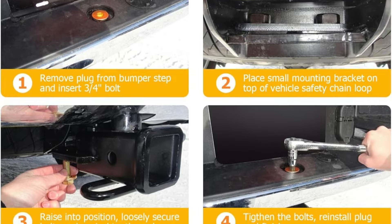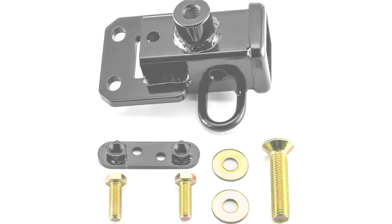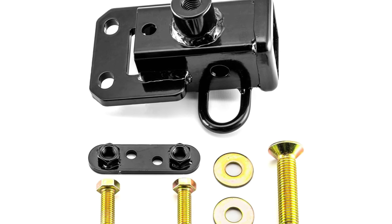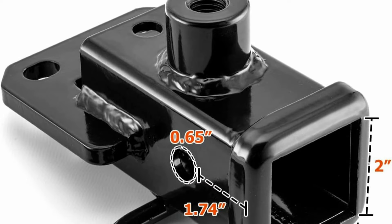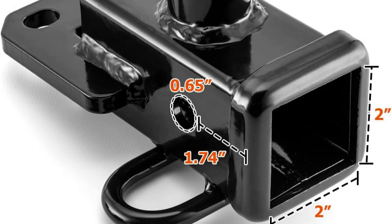One of the standout features of this trailer hitch is its easy bolt-on setup. Using only common hand tools, owners can have the hitch securely mounted in no time, without the hassle of complex DIY projects. The included installation instructions make the process straightforward and stress-free.